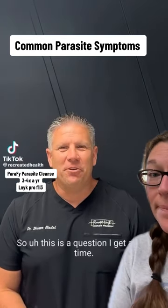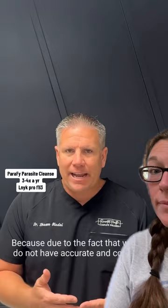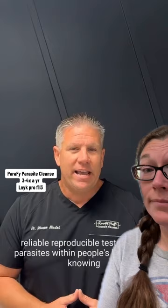This is a question I get all the time: what are the most common symptoms associated with parasites? Because we really do not have accurate, consistent, reliable, reproducible tests to find parasites within people's bodies, and knowing everybody has parasites, how do you know if you have them?